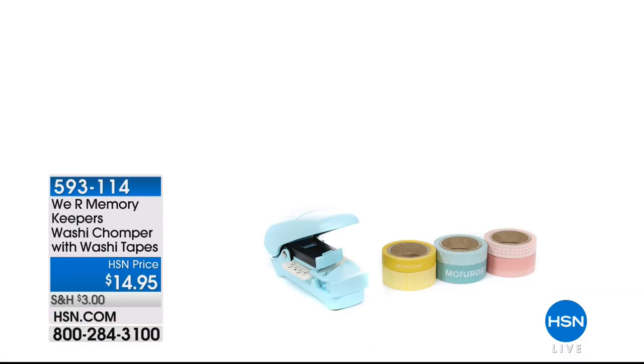Also available is the extra washi tape Chomper at $14.95, item number 593-114, with about 60 left. Amber will be back in the next hour. Transitioning now to Beth Kingston from Xyron.